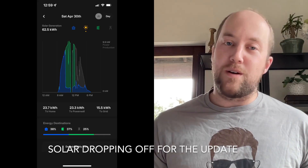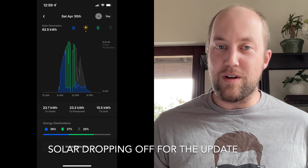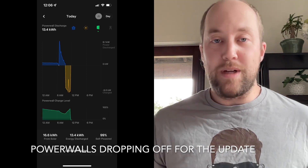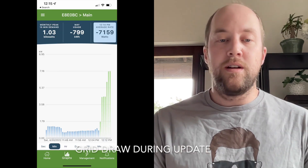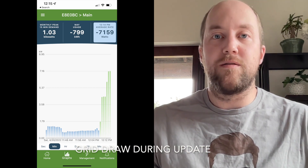We did have two system updates, and the most recent updates occurred during production times — right about noon, so almost peak production. It's kind of annoying; I wish they would run during the nighttime, or maybe early in the day. Running right at noon, you lose a kilowatt or two of production over 10 to 15 minutes. Frustrating, not a big deal, but hopefully that changes.